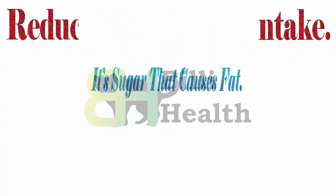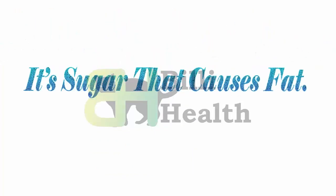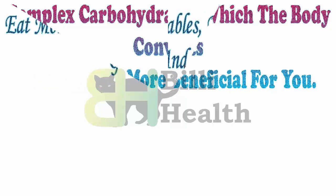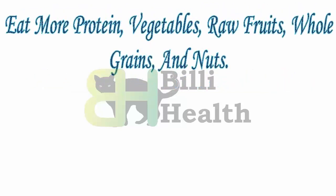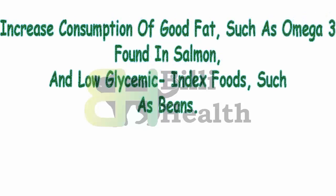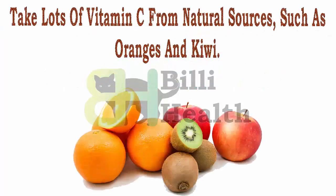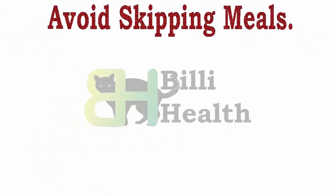Reduce your sugar intake — it's sugar that causes fat. Complex carbohydrates, which the body converts to sugar, should be limited. Eat more protein, vegetables, raw fruits, whole grains, and nuts. Increase consumption of good fats such as omega-3 found in salmon, and low glycemic index foods such as beans. Take lots of vitamin C from natural sources such as oranges and kiwi. Avoid skipping meals.